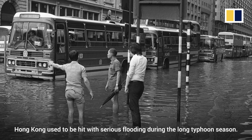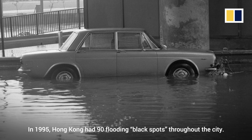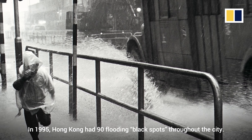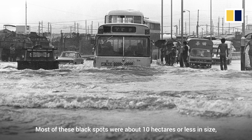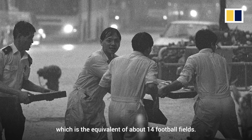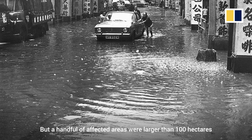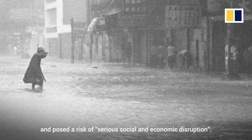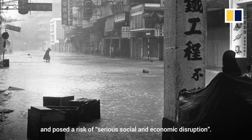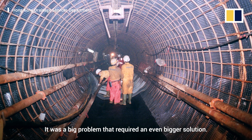Hong Kong used to be hit with serious flooding during the long typhoon season. In 1995, Hong Kong had 90 flooding black spots throughout the city. Most of these black spots were about 10 hectares or less in size, which is the equivalent of about 14 football fields. But a handful of affected areas were larger than 100 hectares and posed a risk of serious social and economic disruption. It was a big problem, but required an even bigger solution.